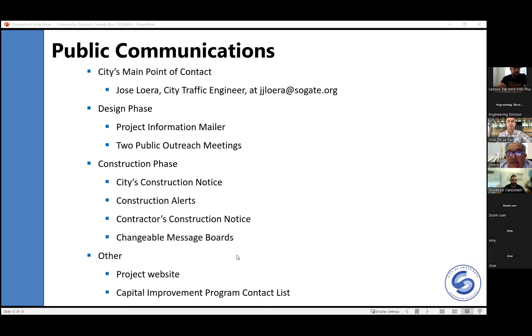As far as public communications, I am the city traffic engineer and the point of contact for any questions or concerns regarding the project. During the design phase, information mailers were distributed to all business owners along the 2D Mile. This is one of three outreach meetings. We're going to have a second outreach meeting via hybrid in September, and we're also reaching out to the Chamber of Commerce, which has a Saturday breakfast event with business owners for another presentation.